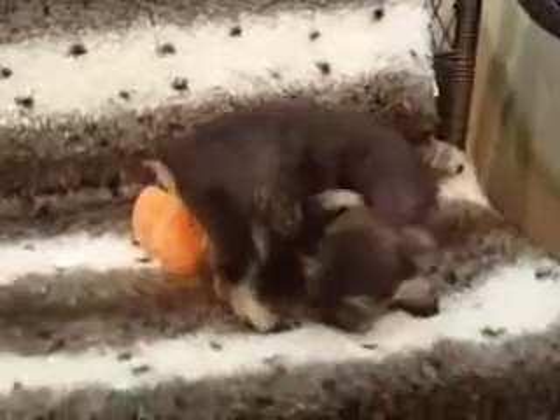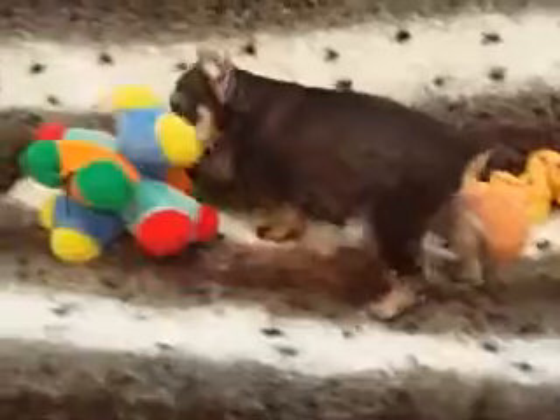Miniature Schnauzer. This is a little toy. He is adorable. His ears are cropped.